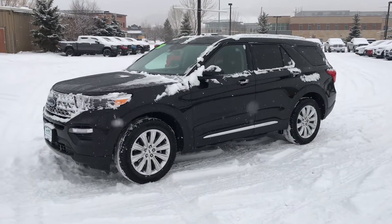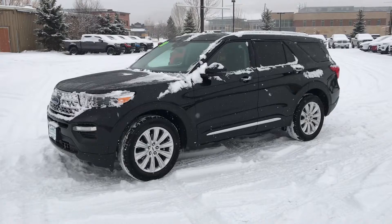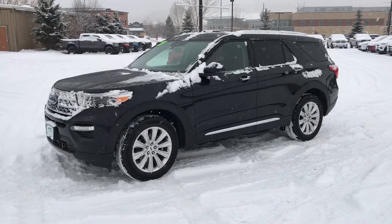Hey everybody, welcome to Steamboat Motors. My name is Robert. I'm excited about this 2020 Ford Expedition Limited.